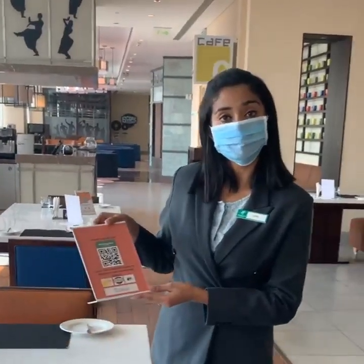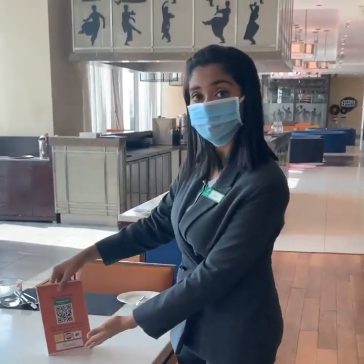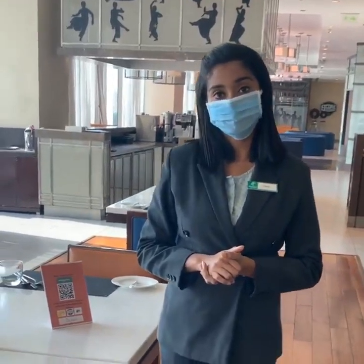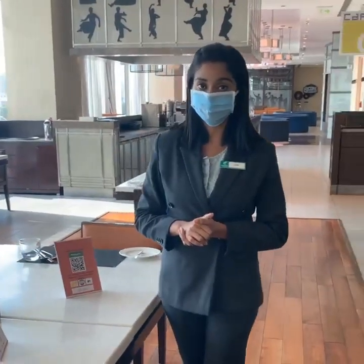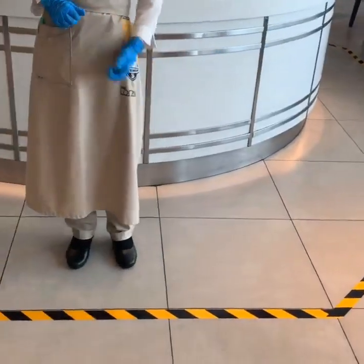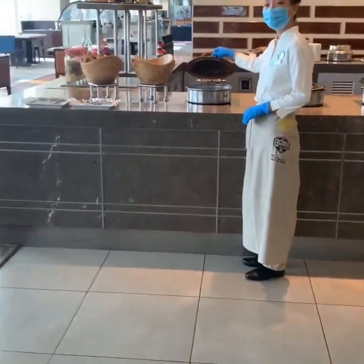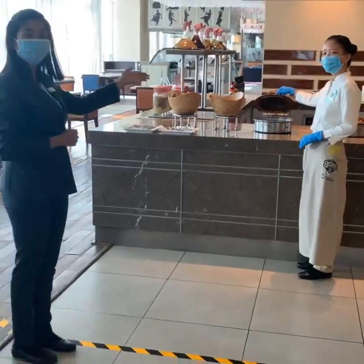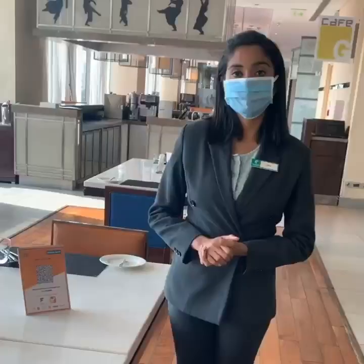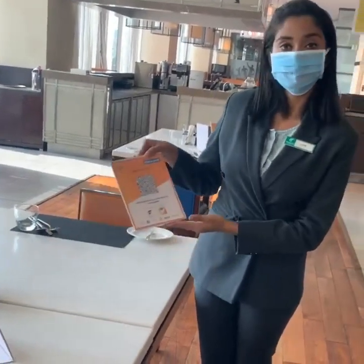The menu is available on your phone by scanning the QR code. You may continue choosing, ordering and sharing your feedback. And if you wish to avail our buffet meal, we encourage you to follow some distance by referring to the floor markers. You may choose anything from here and our associates are happy to serve you at your table. At the end of your meal, you may make your payment online as well.